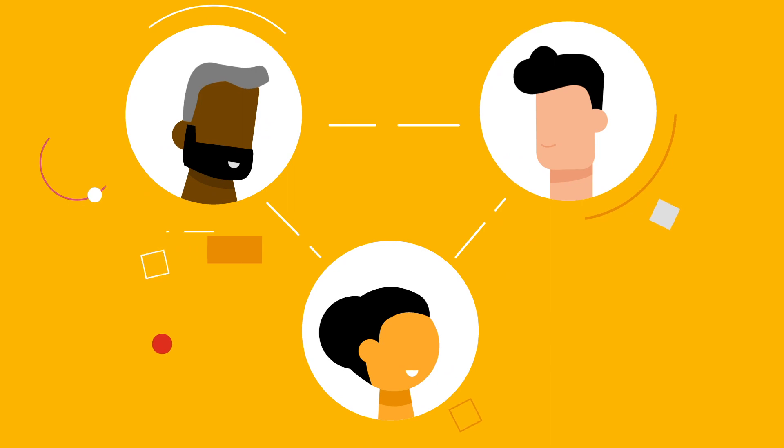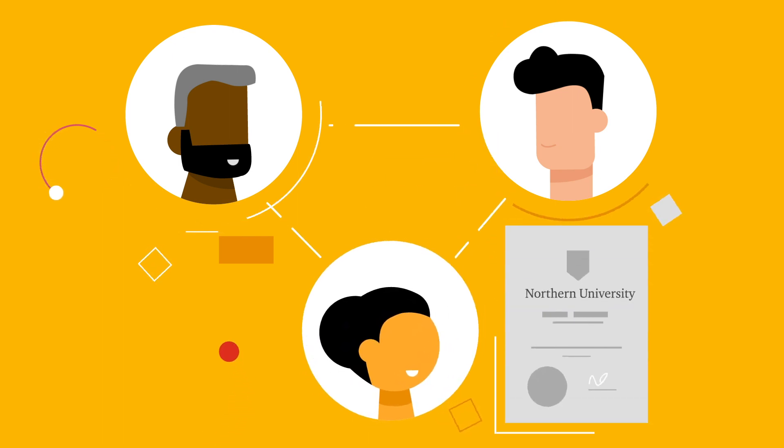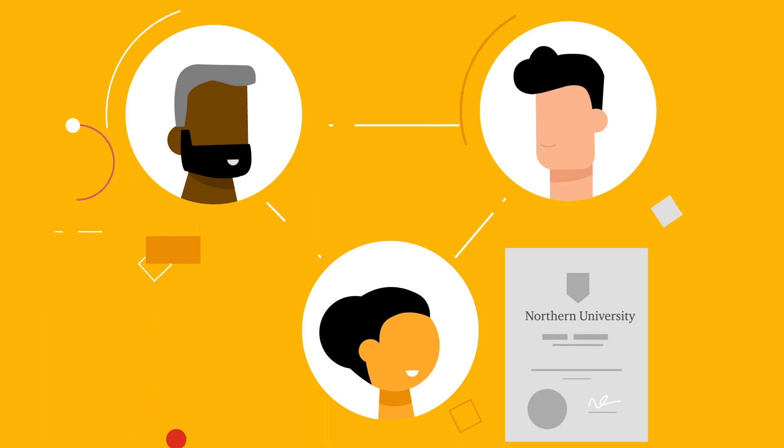Nadia is the hiring manager at Harlan Law Firm. She needs to prove that new hires have authentic qualifications, so Kyle shares his degree certificate with her. Nadia is notified and accepts. She can now view the details of Kyle's degree, including its issuance from Northern University.